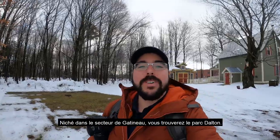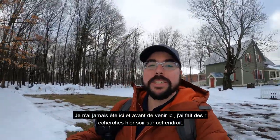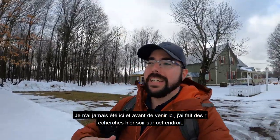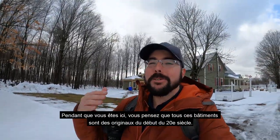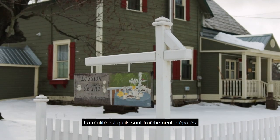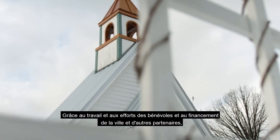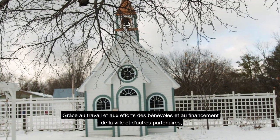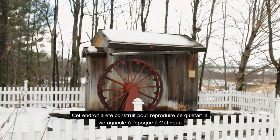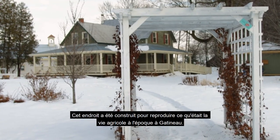Nestled in the Gatineau sector you'll find the amazing Dalton Park. I've never been here and before coming today I did some research last night. What's so intriguing is that while you're here, you think all these buildings are original from the early 20th century. The reality is they're freshly made, thanks to the efforts of volunteers and financing from the city and partners. This place has been built to replicate what agricultural life was like back in the day in Gatineau.